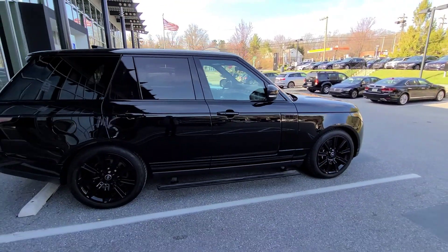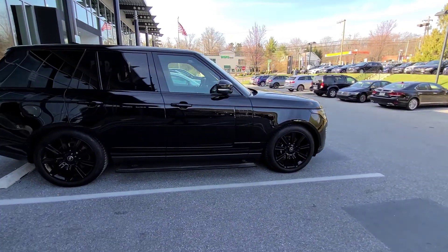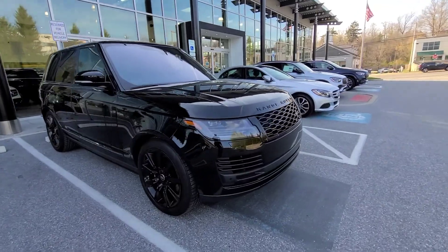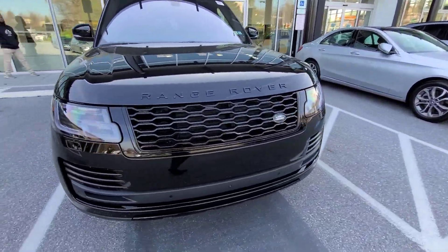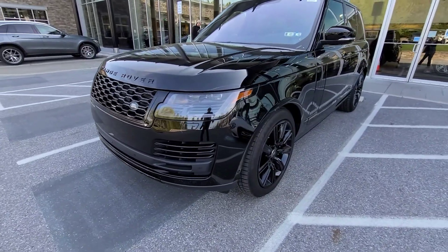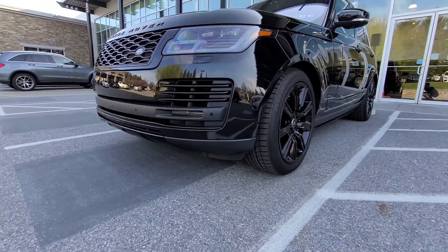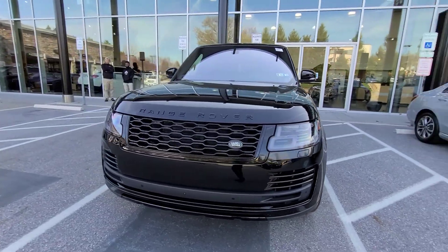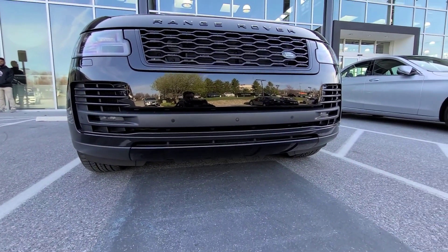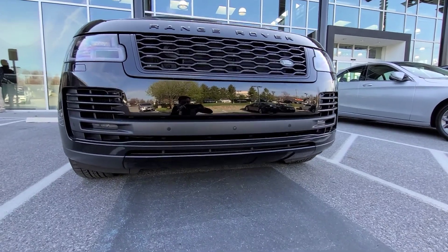Feel free to shoot me a message if you have any more questions about the car. As you can see, the car is in fantastic shape — overall just a very, very nice, well-kept, and fastidiously maintained Rover.